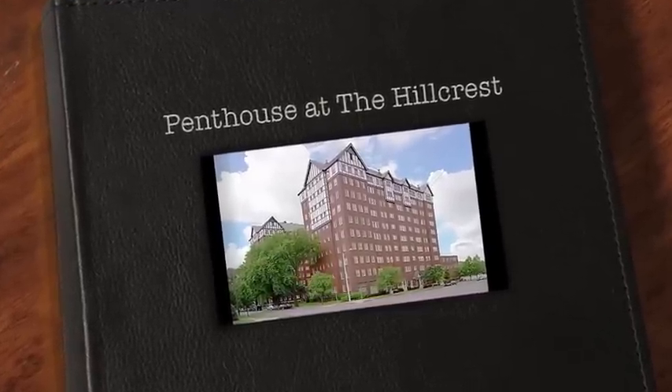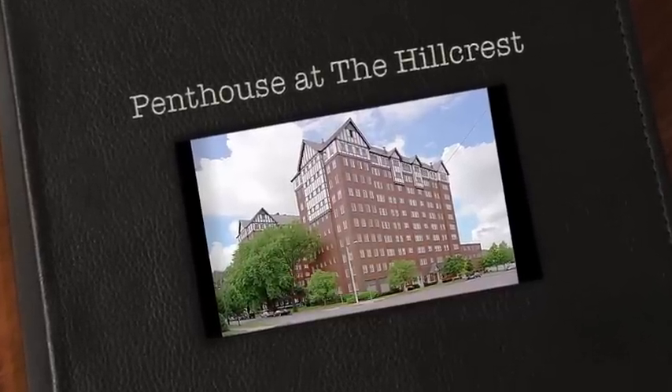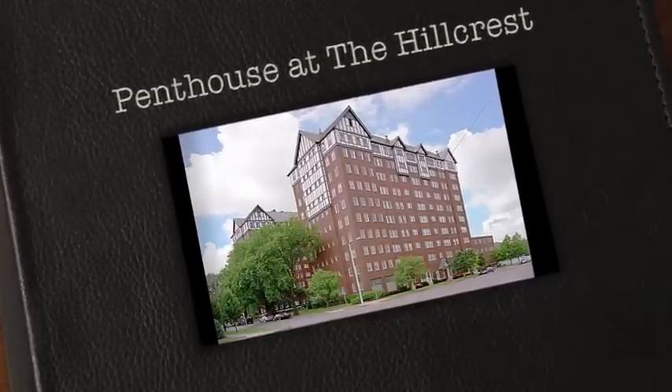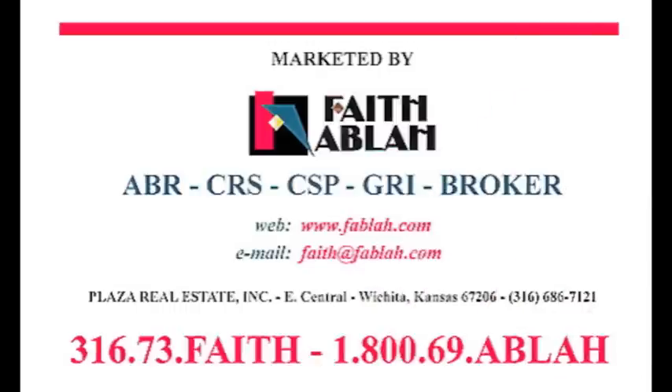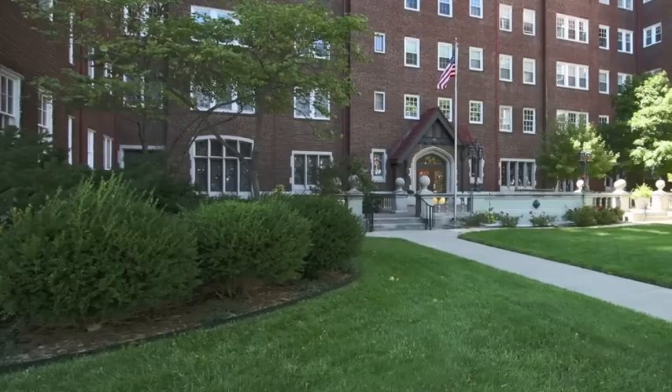Rising above the Wichita landscape and known for a tradition of elegant living, the Hillcrest is a much sought-after location. Faith Ablaw is pleased to present 115 S. Rutan, Unit 10 IK, a penthouse apartment at the Hillcrest.